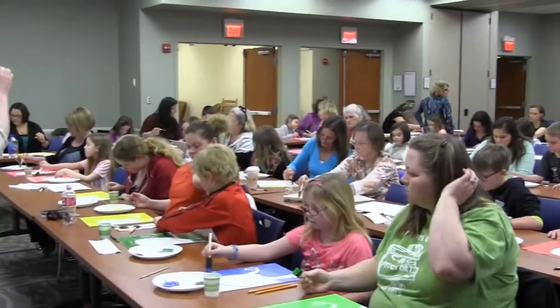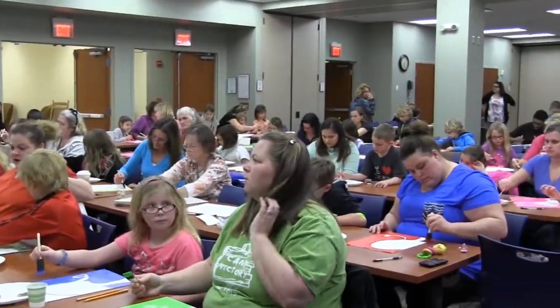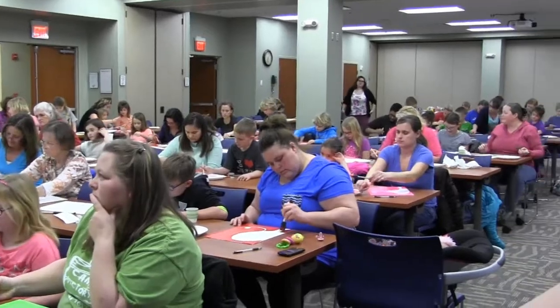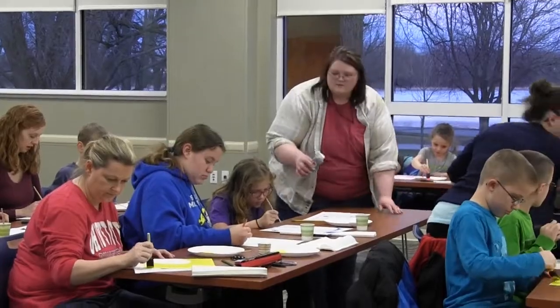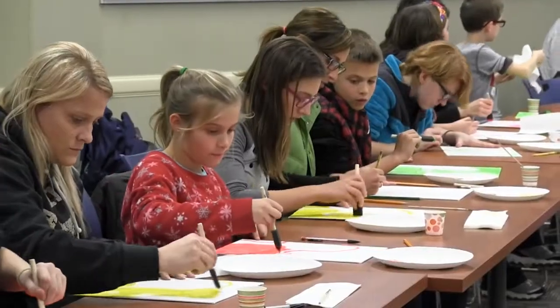You're going to fill the elephant in with the gray paint. Family events have become a focus for activities at the Kenneville Public Library. The most popular? Family painting events, held every one or two months.